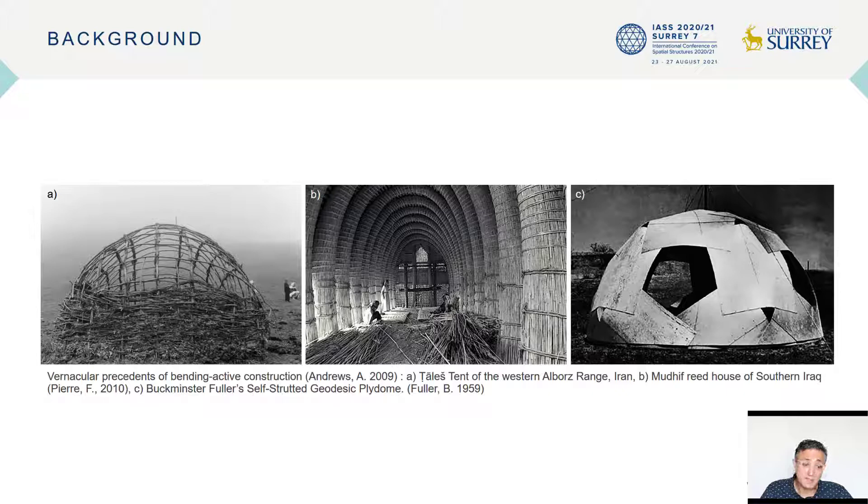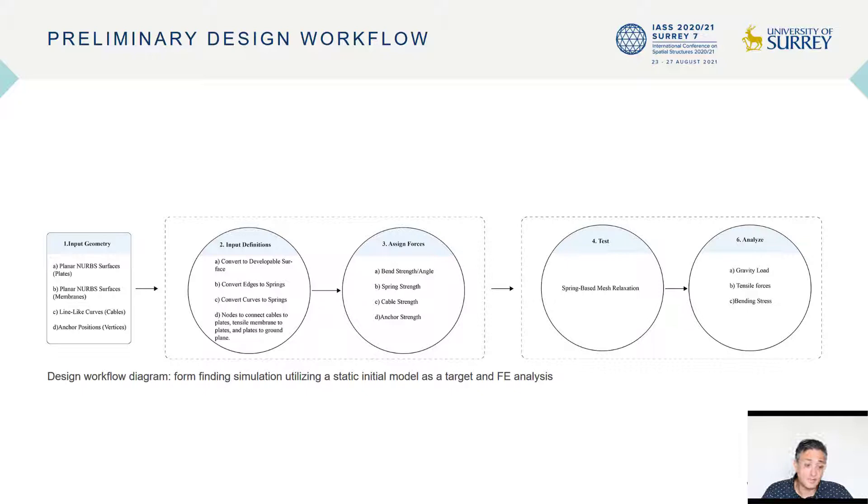A little bit of background: bending active structure systems can be defined as a class of lightweight structural elements that utilize the elastic deformation of naturally straight or flat elements, usually sheets or rods, to achieve curved geometries. Throughout history, we can find many vernacular precedents of bending active construction.